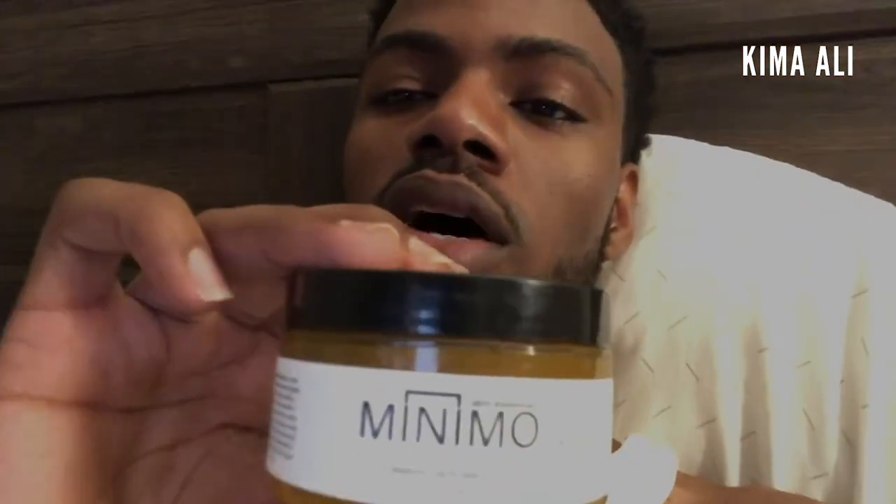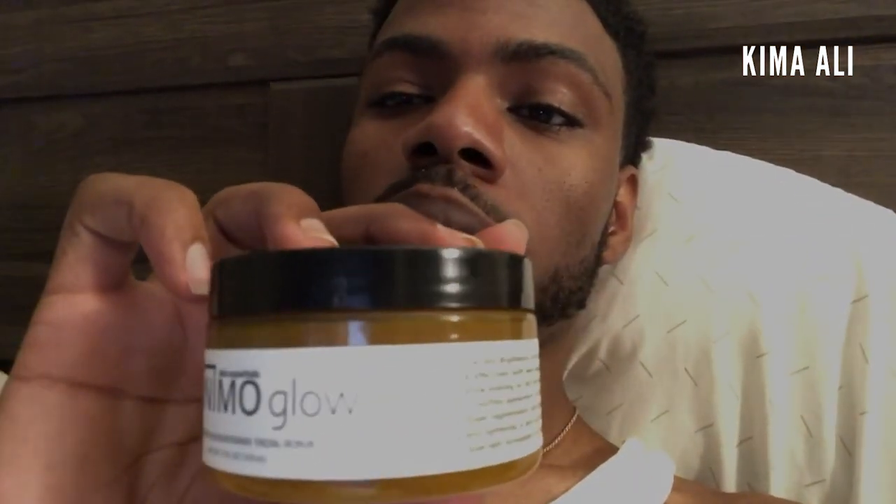This is it — Minimo Glow. Let y'all see it. It may appear backwards on camera, but when I got it I was like okay, it smells like cinnamon toast crunch. That's because of the turmeric — that's what's in it — and it smells so good. But the smell changes when you actually put it on your face.